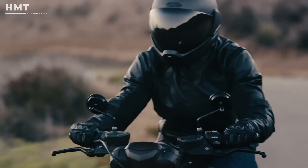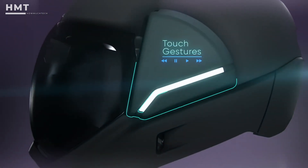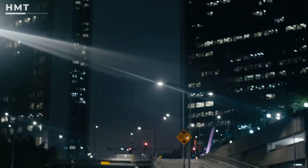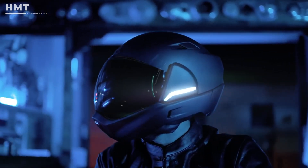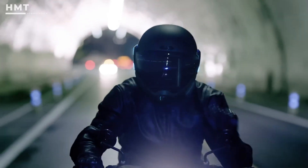The helmet also includes a rear-view camera, giving you full 360-degree awareness while riding. The Cross Helmet features noise control technology, so you can reduce wind noise at high speeds or let in ambient sounds for safety in city traffic. A touch panel on the side makes it easy to control music, calls, and settings, while Bluetooth communication keeps you connected to your group.